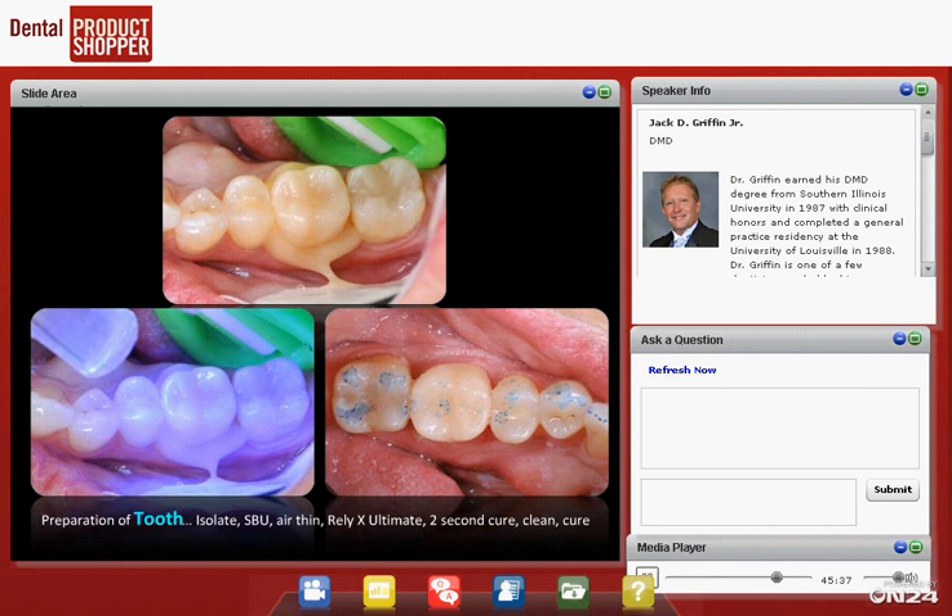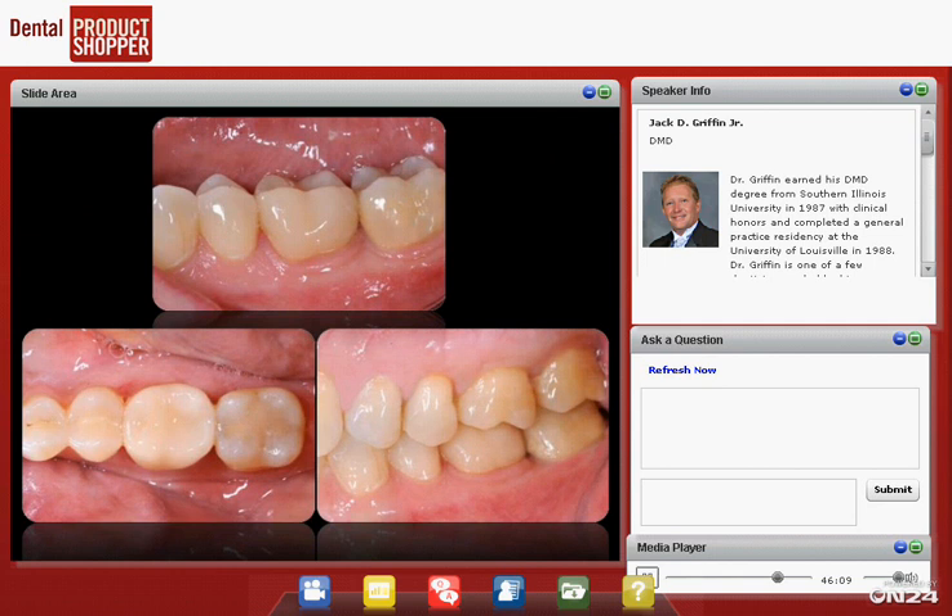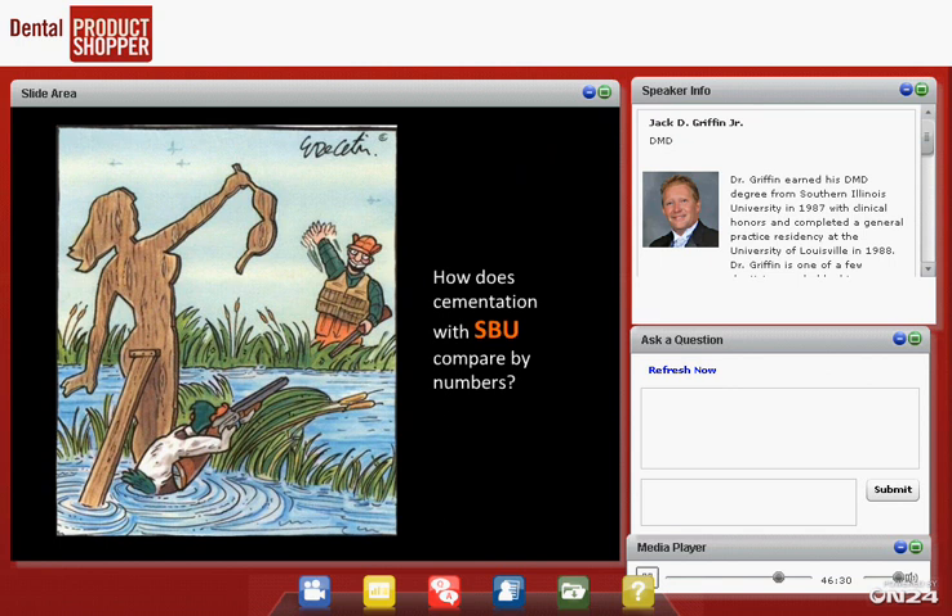Same rules as before: apply Scotchbond Universal to the tooth, air thin it. The assistant applies Scotchbond Universal to the crown and air thins it. We seat the crown in the mouth and then quickly sweep the curing light across it — the time and distance depends on your curing light, about a couple of inches away, about one second on the lingual, then immediately move to the facial. This makes cleanup easy — we can peel off excess cement and still floss contacts without locking them. Then we check occlusion and we're ready to go. That's our final restoration — simple and predictable. We average quite a few restorations a year and have been having more success than ever with all-porcelain restorations.